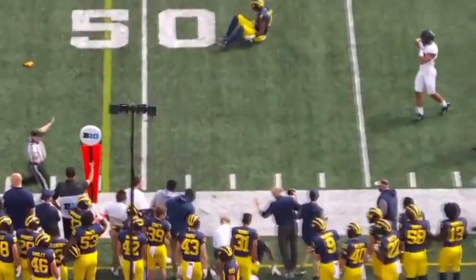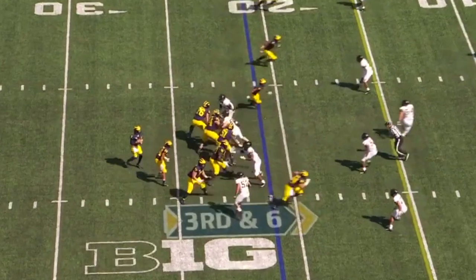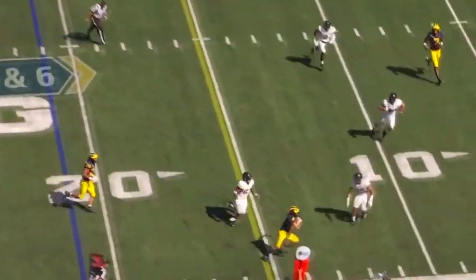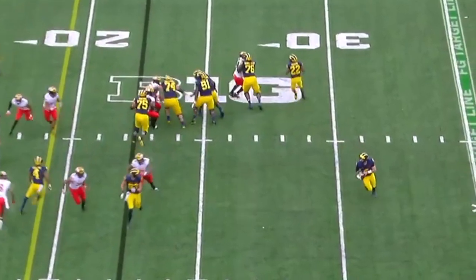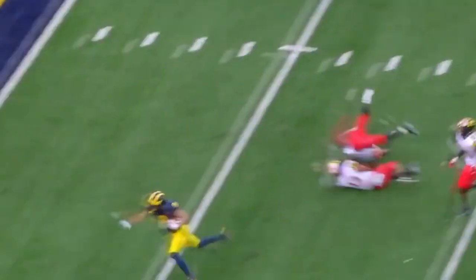Flag on the play — he guns it. Is it a catch? From the 21, Patterson will throw, looking, drops it off, caught — gets through to Ronnie Bell and three. Patterson throws across his body, it's caught!